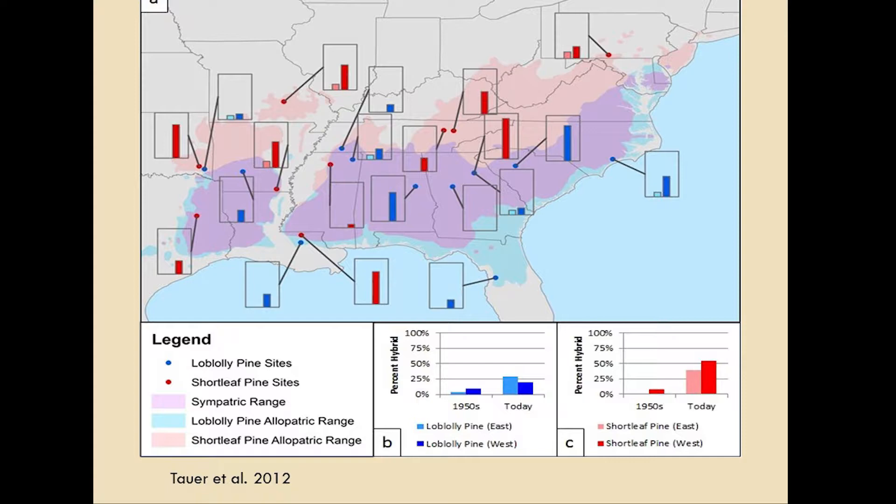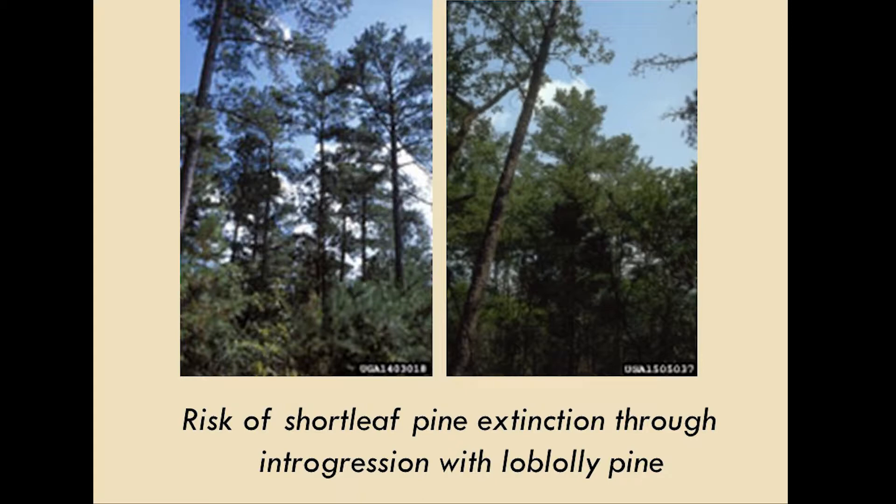Up in southeast Oklahoma, there were no shortleaf hybrids measured in the 1950s, and now it's about 80%. Taken to its extreme, you could say that shortleaf pine may be at risk of extinction through introgression.